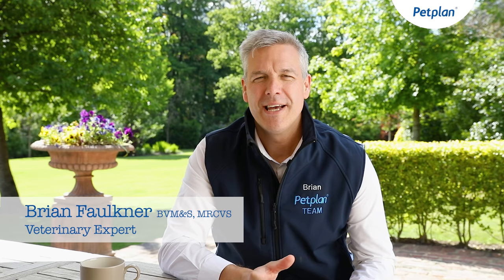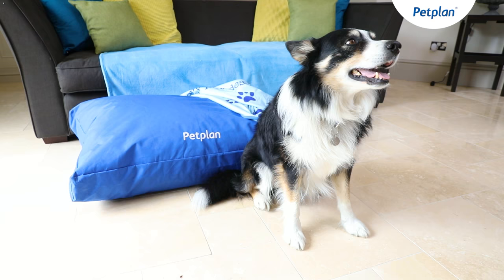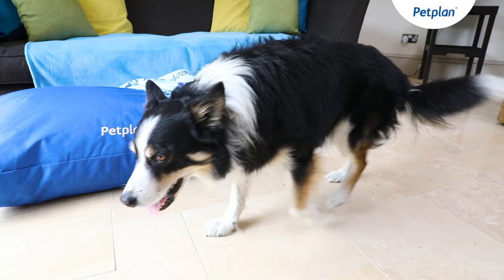Getting a new dog is always an exciting time, but it's really important to do your research as different breeds have different characteristics and therefore different needs. They're also vulnerable to certain medical conditions.